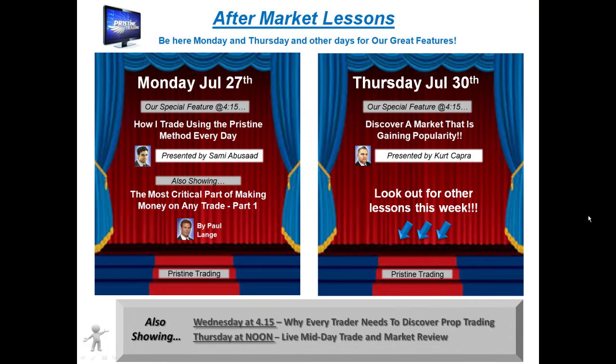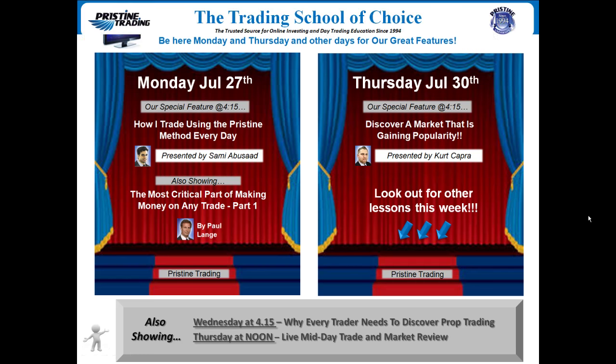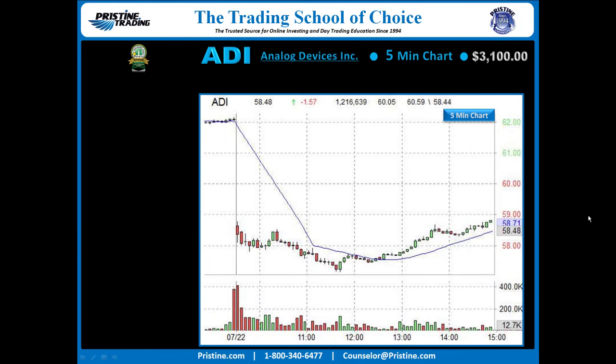For those of you that are new — before we get into the play — if you've not had a formal education in trading, I encourage you to attend Pristine's free aftermarket lessons. They're on Monday and Thursday, and sometimes other days of the week. Be sure to check the schedule at pristine.com. The stock today was ADI.